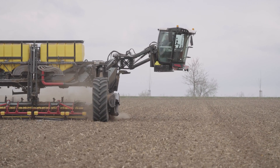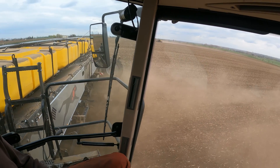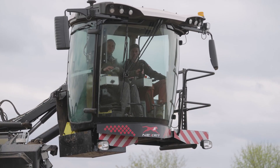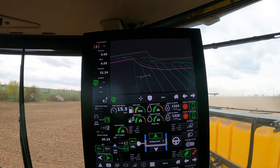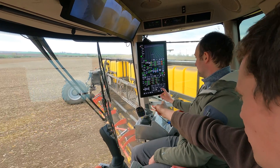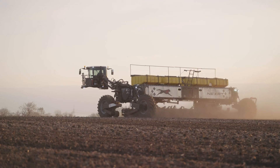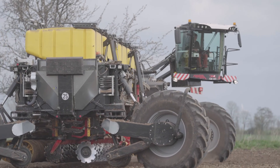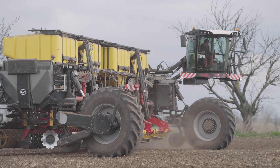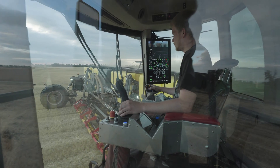Drivers can fully concentrate on the results of their work and adjust the cab to get an optimal view of the integrated module. The RTK guidance system can be monitored at the top of the 22-inch upright display — software developed entirely in-house by Nexat. The middle section of the display is for vehicle monitoring and the lower section for module monitoring. Following a software update, the surrounding camera display has been moved to the upright display on the right-hand A-frame, providing a clear overview of the entire working environment.